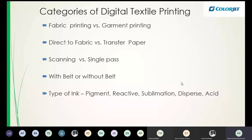Looking at categories: how many types of digital printing do we have? What we saw was a direct-to-fabric printer of the scanning type. We also have garment printing versus fabric printing, direct to fabric versus transfer paper, and scanning versus single pass. Direct to fabric prints directly onto the fabric; transfer paper prints on paper then transfers — this is only for polyester. Single pass is the latest development, very high speed.